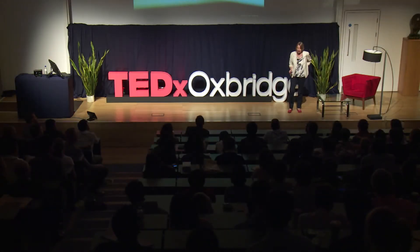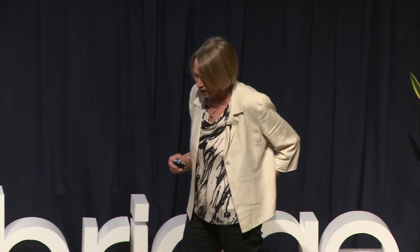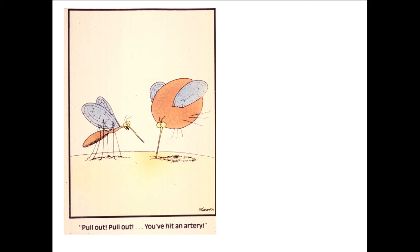Have you ever been bitten by a tick? If you have, I bet you didn't feel a thing. I bet you didn't know they were there — and they do tend to get into places that can be a bit embarrassing. Ticks are not like insects, not like mosquitoes or sand flies. They don't have a quick meal; they don't hit you quickly, take a big slurp, and go, leaving you with a red lump on your skin.